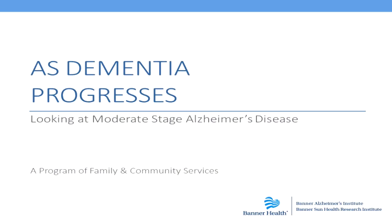Hi, I'm Hela Brand. I'm the physician assistant who works at Banner Alzheimer's Institute.